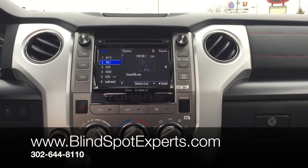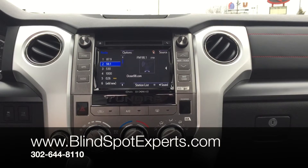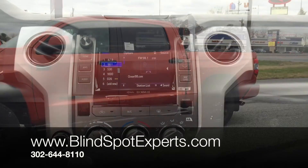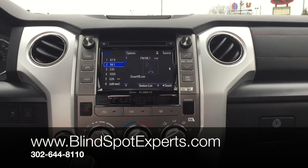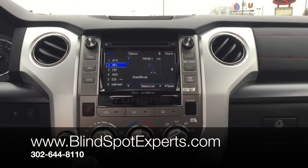Sound FX in Lewes, Delaware, bringing you an industry-first 2015 Toyota Tundra with blind spot cameras mounted underneath each left and right mirror, activated by the turn signal, and they'll pop up on the factory 7-inch touchscreen.